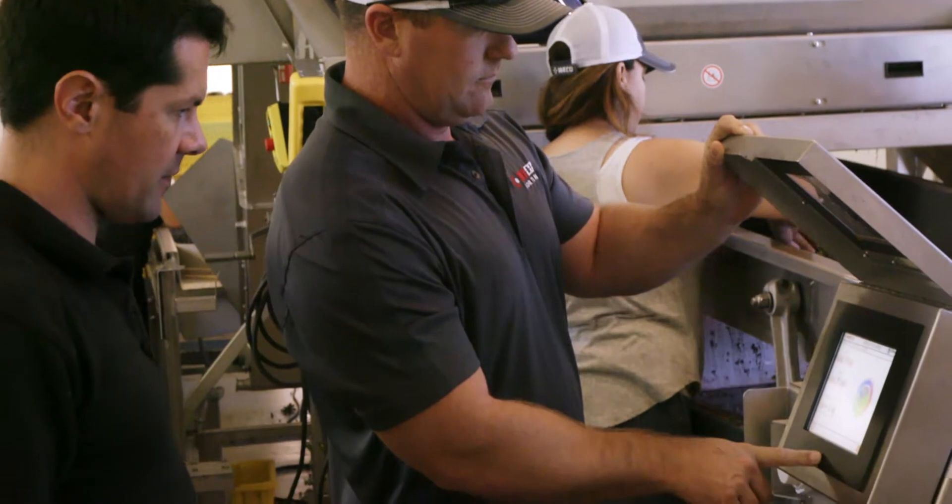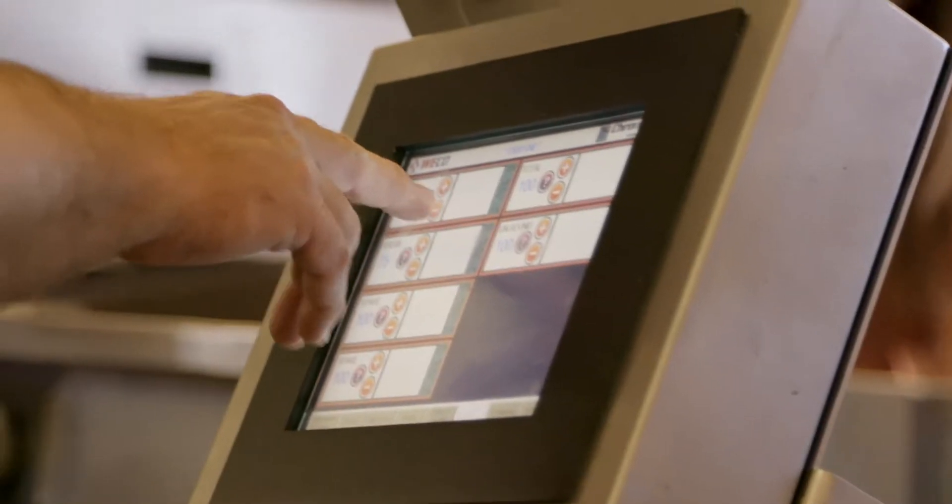My biggest fear in choosing the WECO sorter was going to be the learning curve and the user interface. The first day working with the WECO machine, that was it. Immediately I could see that it was doing exactly what I wanted to. It was clean and it was fast. It was very impressive. I loved how simple and small and efficient it was, and I just knew I had to have one.